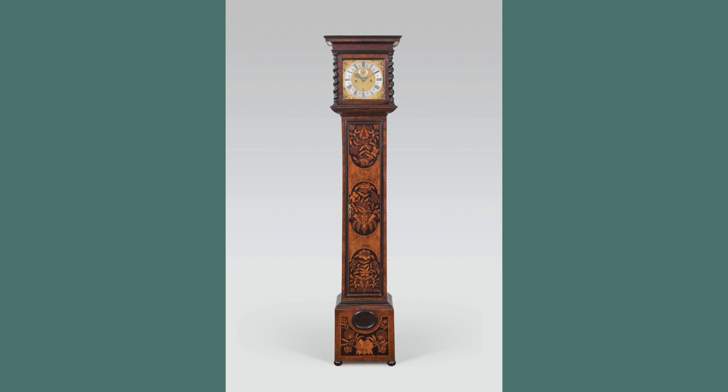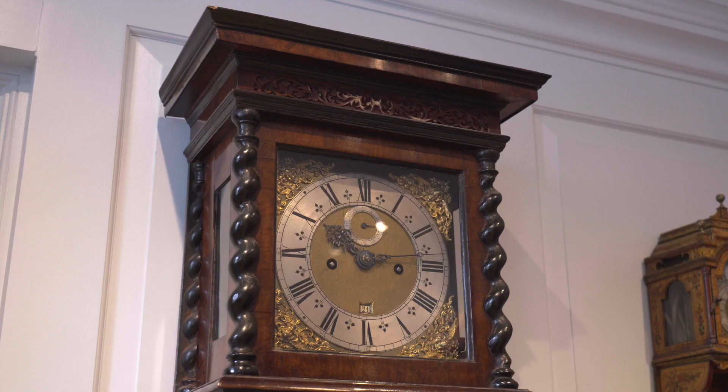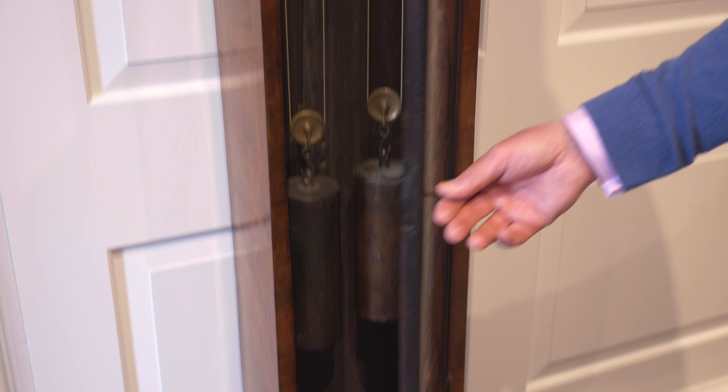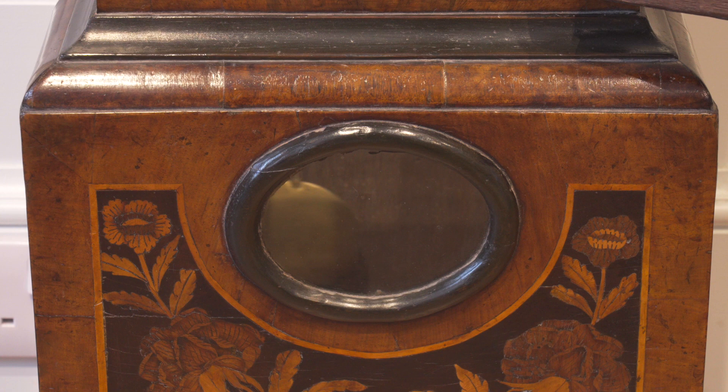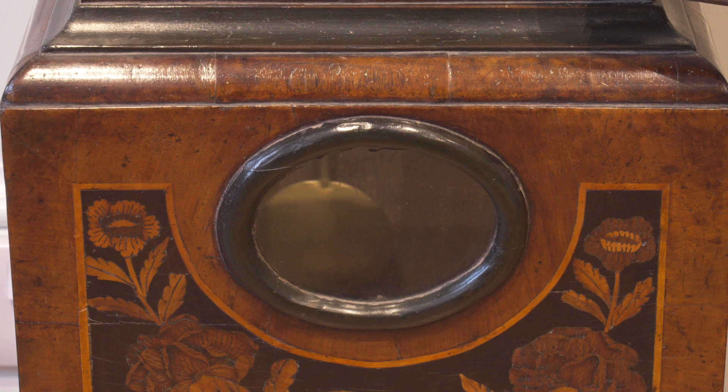Last, but by no means least, is a rare walnut and marquetry long case clock by Richard Jarrett. It has a movement of month duration, which incorporates a rare one and a quarter seconds beating long pendulum, which was clearly made for the case, as the pendulum can be seen right at the bottom, swinging behind a glass lenticle, which would normally be positioned halfway down the trunk door.